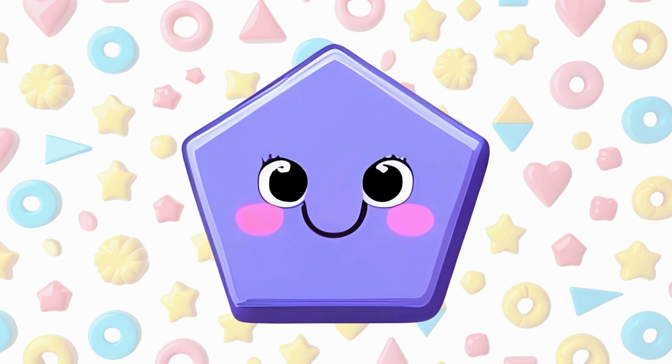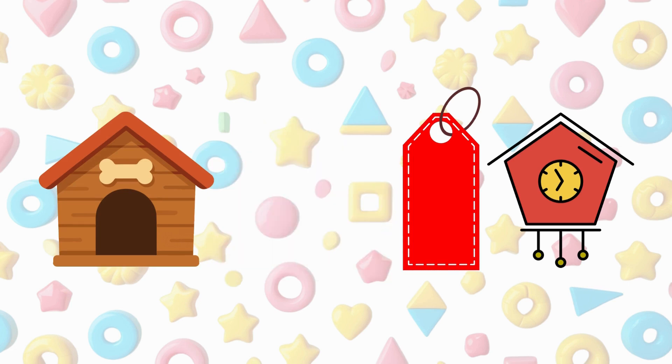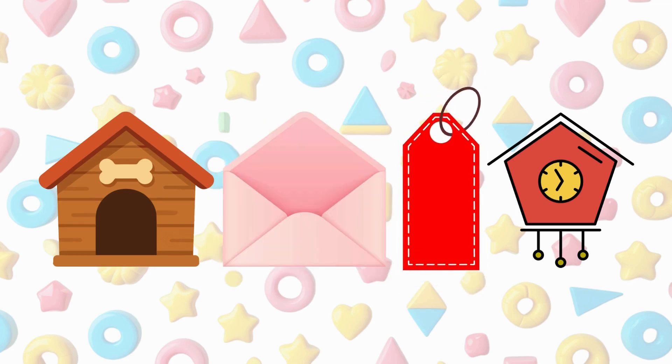This is a pentagon. A pentagon has five sides and five corners. A dog house is a pentagon shape, an envelope flap is a pentagon, a shirt tag is a pentagon, a wall clock can be a pentagon.